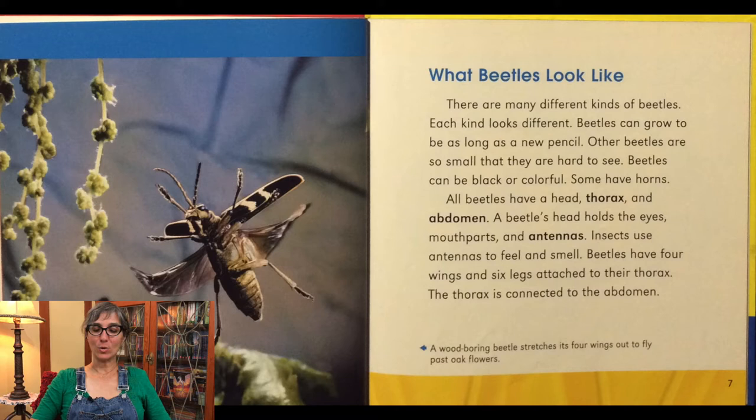A beetle's head holds the eyes, mouthparts, and antennas. Insects use antennas to feel and smell. Beetles have four wings and six legs attached to their thorax. The thorax is connected to the abdomen. This beetle is a wood boring beetle.